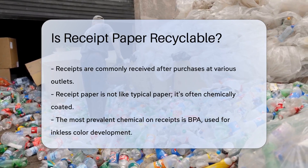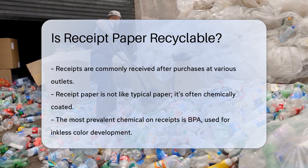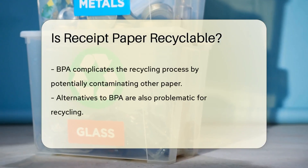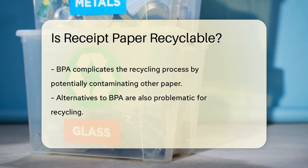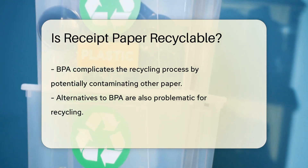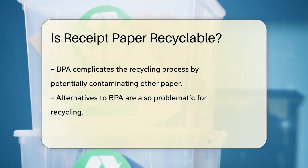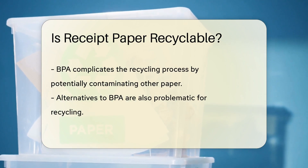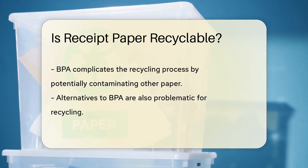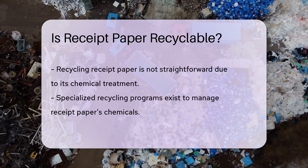It's not your ordinary paper. It's often coated with chemicals, and these chemicals can make recycling tricky. The most common chemical on receipts is BPA. It's used to develop color on paper without ink. BPA is not friends with the recycling process — it can contaminate other recycled paper. Some receipts are switching to BPA-free chemicals, but even BPA-free doesn't mean worry-free. The alternatives can also be a recycling headache.